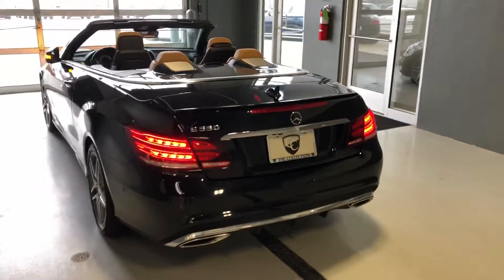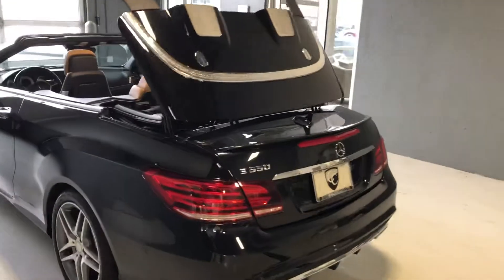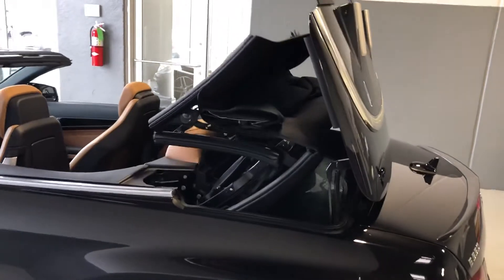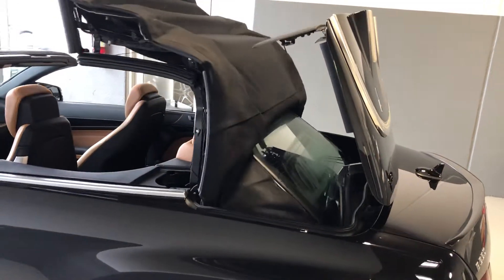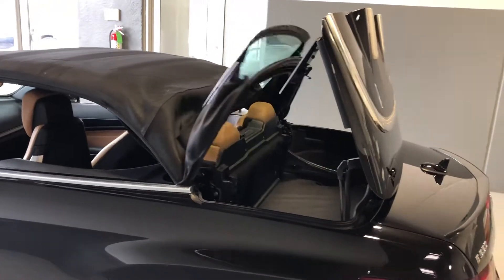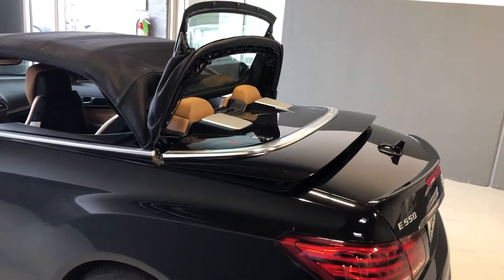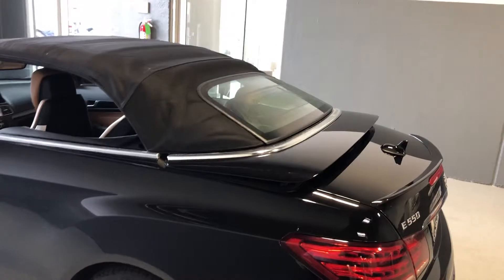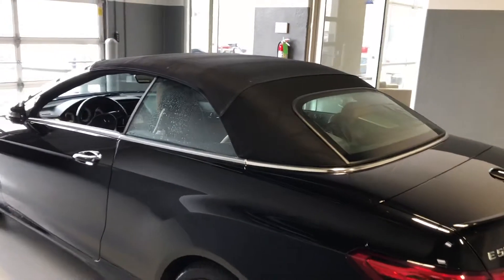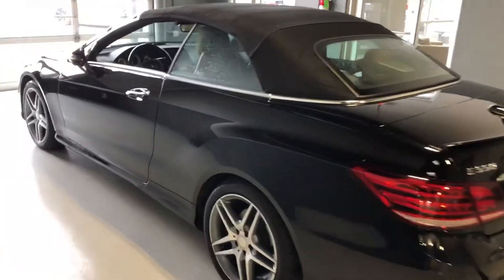We go ahead and put the top up, which you can control with the key fob, so we can see the top going up. Now this car is designed to be a cabriolet. It also has some nice clean lines with the top up — looks absolutely phenomenal. I love the wheels on this car.